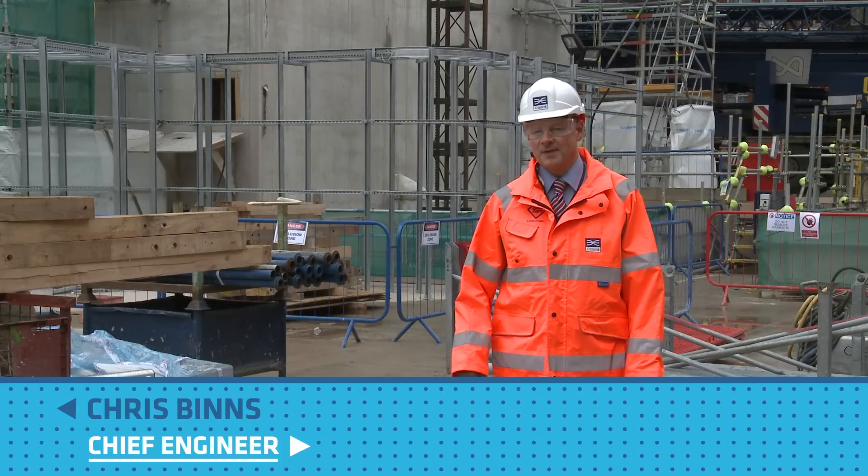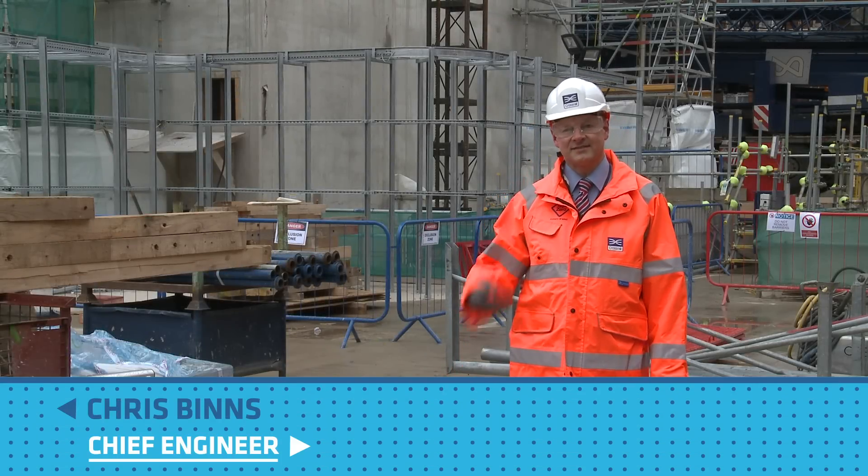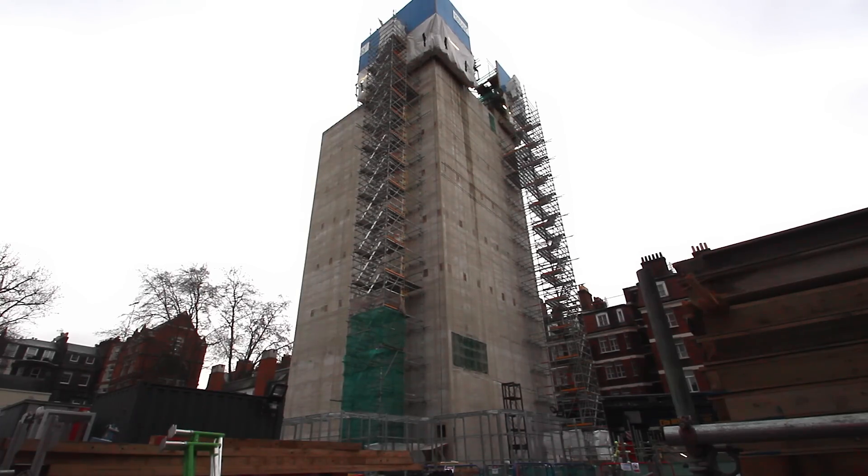We're standing at Bond Street station near Davies Street, which is the western end of the station, and behind me what you can see is this enormous ventilation shaft.